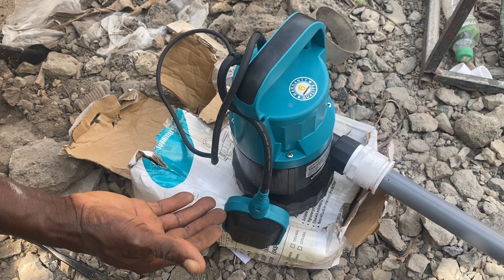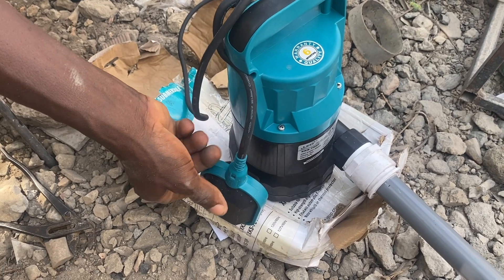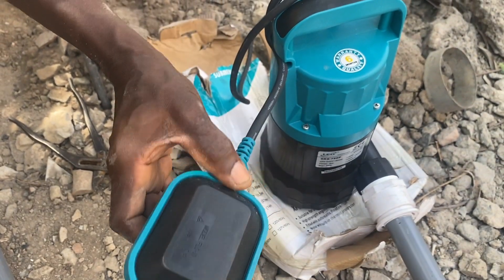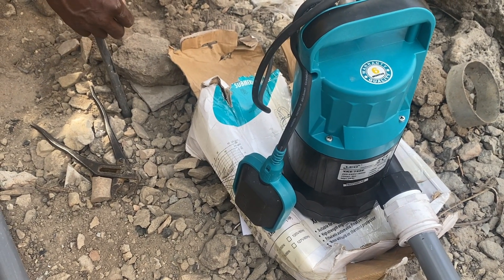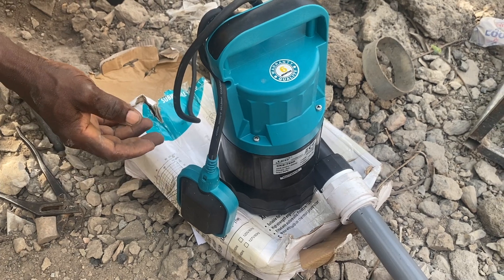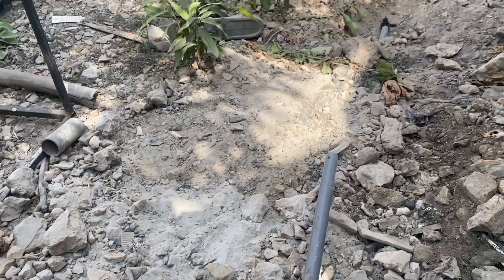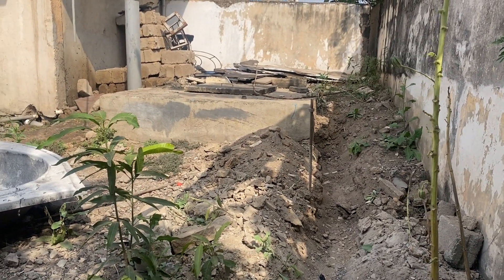What triggers the wastewater to be pumped out of the soak away is this float switch installed on the pump. This is a submersible pump — this one here is a massive one. When the water gets to a certain level, it triggers this float and the pump activates, pumping the water out to wherever you intend — your garden, a bigger drainage, a gutter, or whatever option you have available on your site.